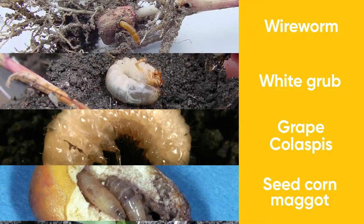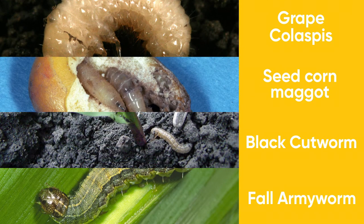Lumavia insecticide, which is a unique mode of action, adds the best seed treatment protection against black cutworm and fall armyworm we have ever seen.